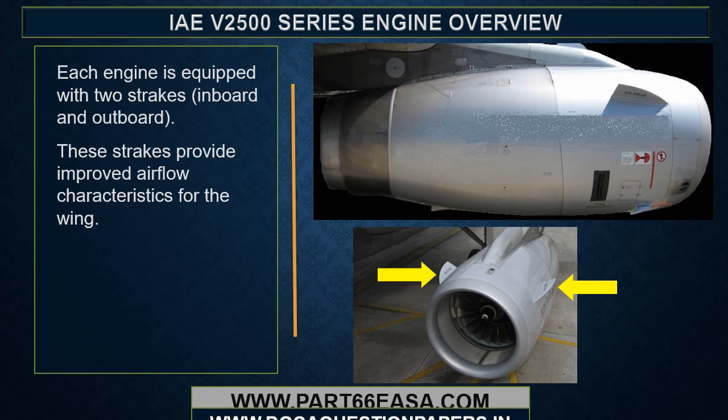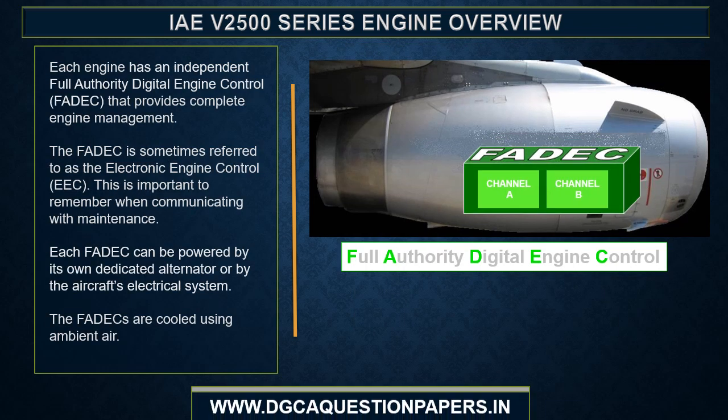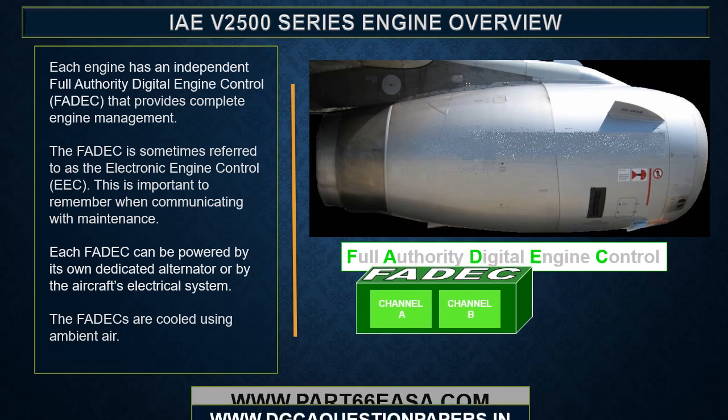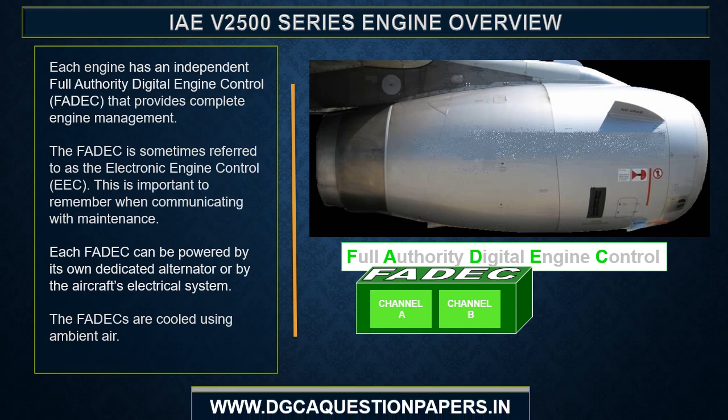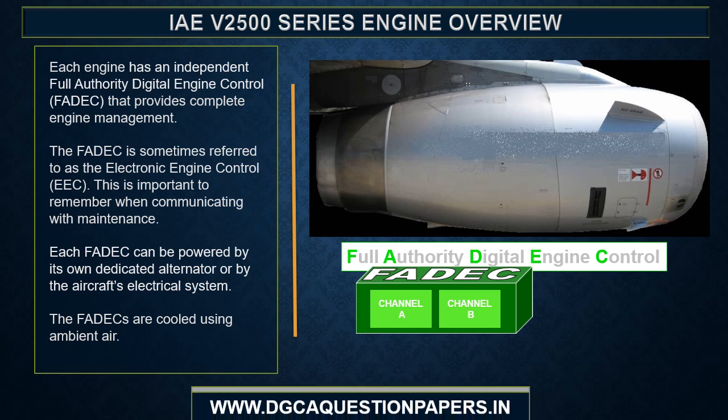Each engine is equipped with two strakes, inboard and outboard, which provide improved airflow characteristics for the wing. Each engine has an independent Full Authority Digital Engine Control, or FADEC, that provides complete engine management. The FADEC is sometimes referred to as the Electronic Engine Control, or EEC — important to remember when communicating with maintenance. Each FADEC can be powered by its own dedicated alternator or by the aircraft's electrical system. The FADECs are cooled using ambient air.